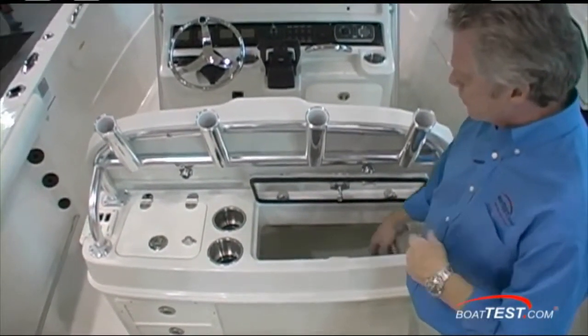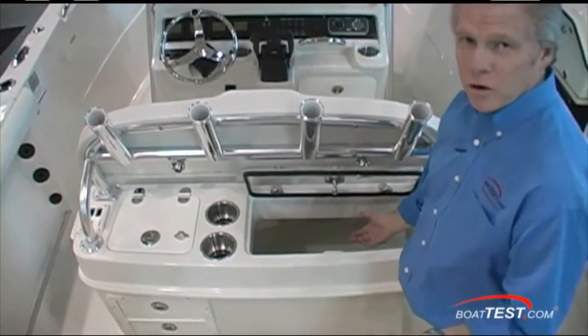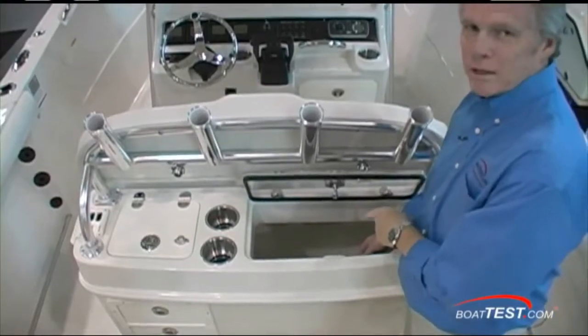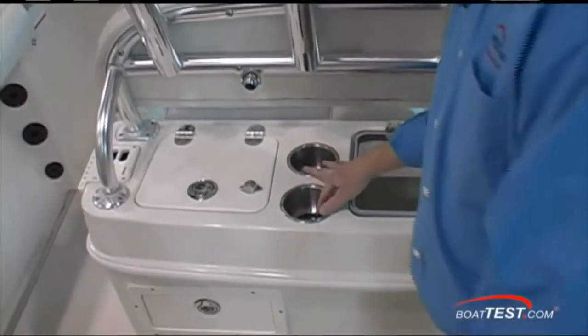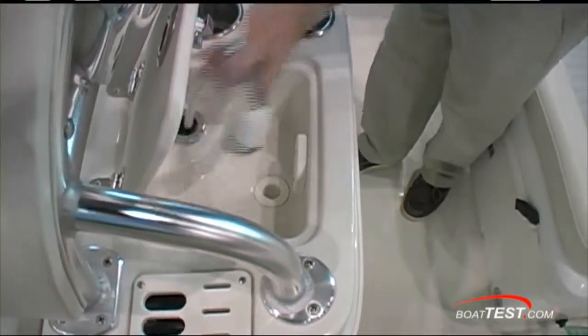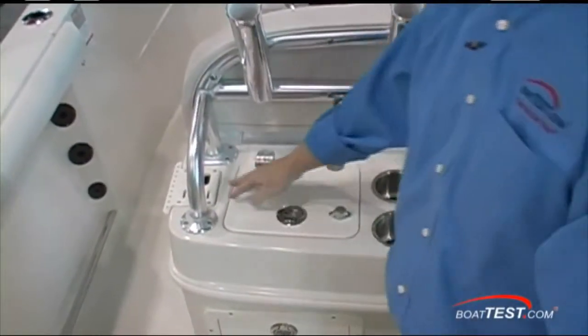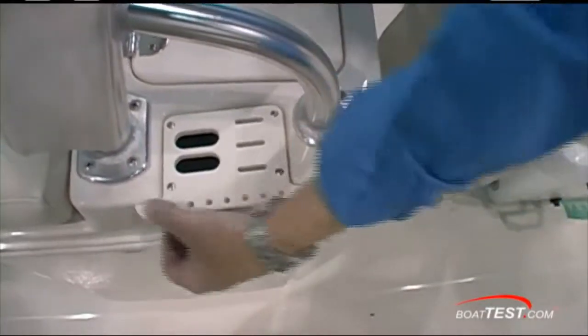Normally live wells are painted blue to reduce the shock factor of your live bait. This one is not — it's just an extra step in the gel coat. Instead, they went with blue LED lighting inside. Two drink holders, sink with another fresh water wash down. And all the way to the port side of the leaning post, knife storage and hook storage.